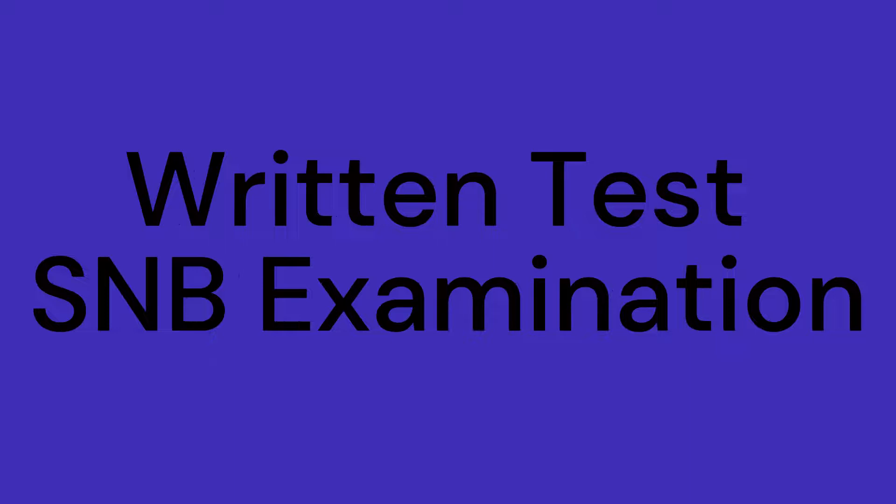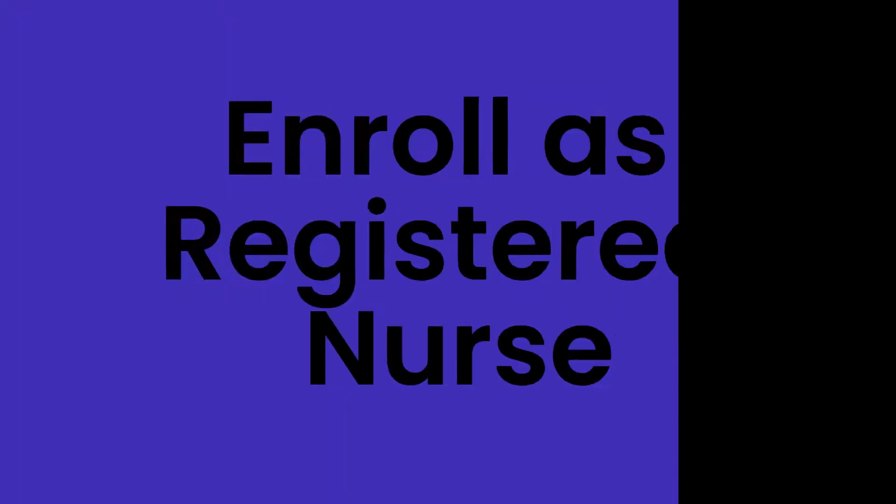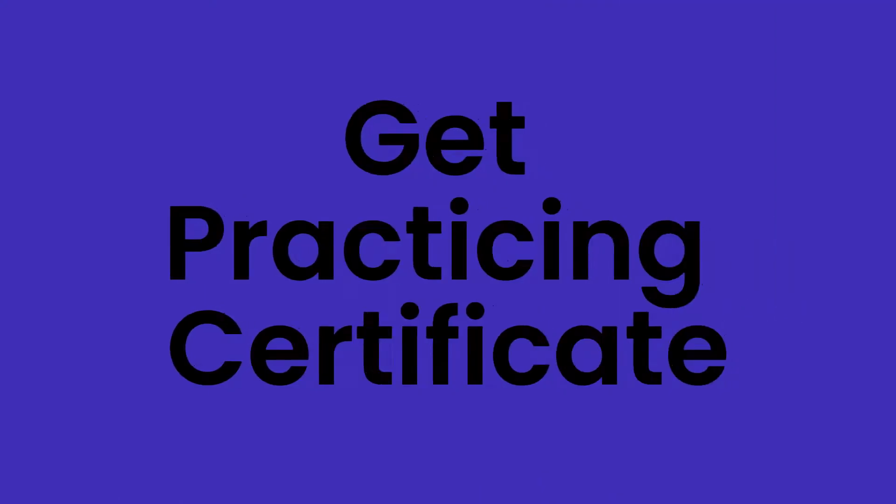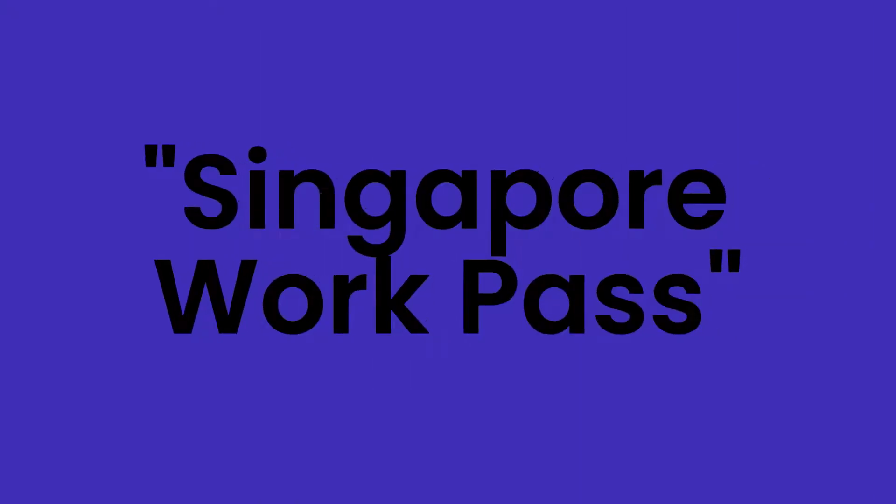After passing all tests — written test, oral interview, and SMB licensure examination — an offer letter will be given to candidates. Step five: once a candidate clears the tests, especially the SMB licensure examination, they can enroll as a registered nurse in Singapore. Step six: the SMB licensure examination offers an SMB practicing certificate. Without this certificate, a nurse cannot work in Singapore. Each year, nurses need to pay SGD 45 or SGD 30 as a fee depending upon their nursing position.